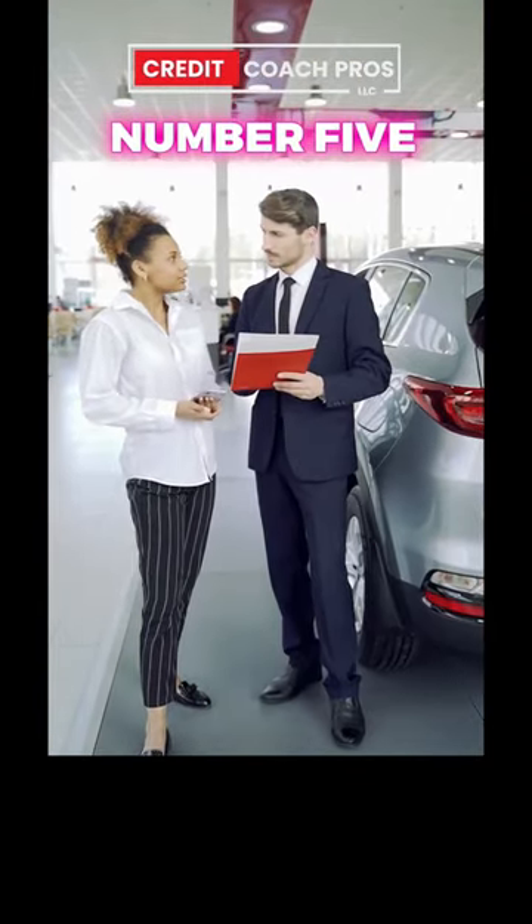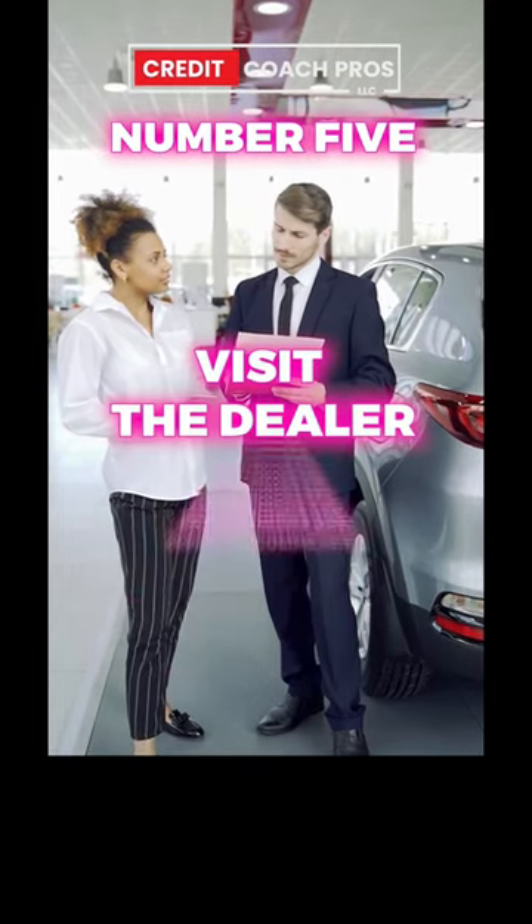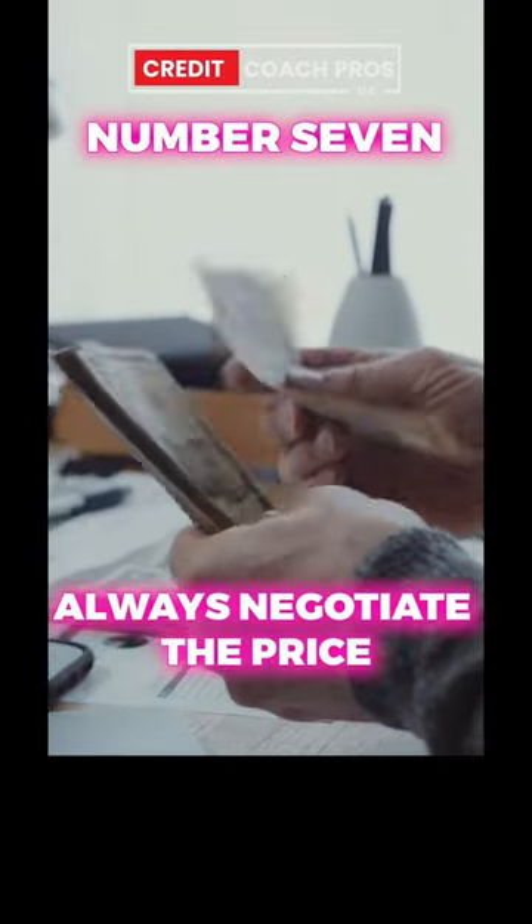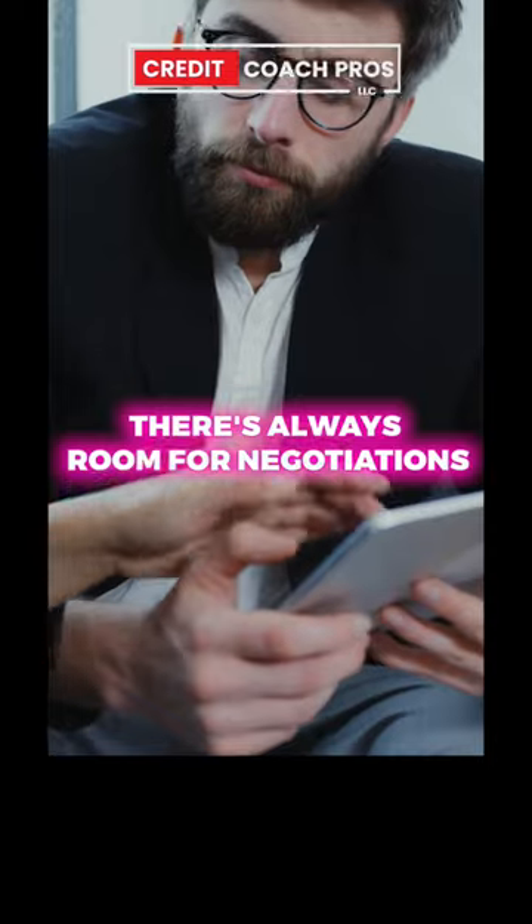Number five, lock in financing before you visit the dealer. Credit unions are highly recommended. Number six, make sure you test drive the car. Number seven, always negotiate the price. There's always room for negotiations.